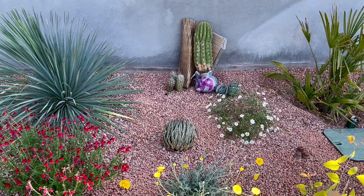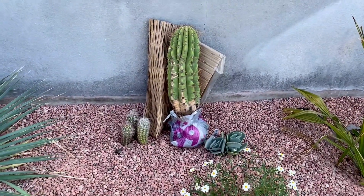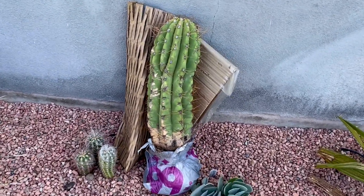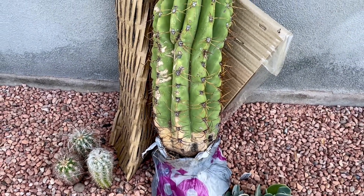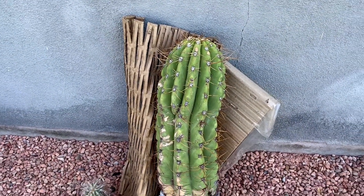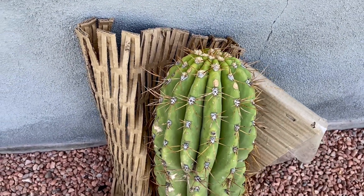That is an Echinopsis terscheckii — a freaking monster, an actual one. The one I got before that I thought was terscheckii was actually an Echinopsis bridgesii, which is not cold hardy whatsoever. But check this out — this is an actual Echinopsis terscheckii at a very large, hardy size.